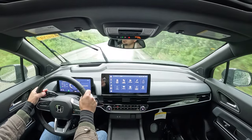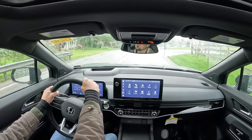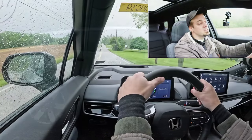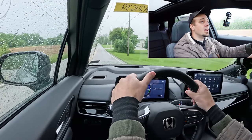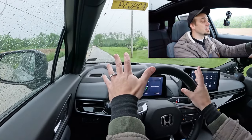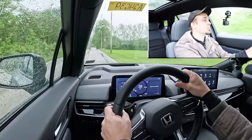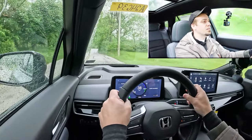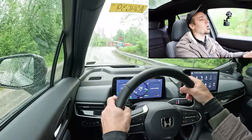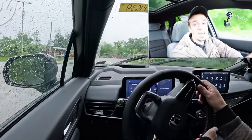On suspension and handling: although the platform was borrowed from GM, Honda claims they played a big role in the suspension tuning. It features independent front and rear suspension with front and rear stabilizer bars. Ride quality has been perfectly fine during my short test drive — Hanover has a lot of road imperfections and the Prologue has been absorbing them quite well. Steering feel in Sport mode is on the firmer, heavier side, which is traditionally Honda.